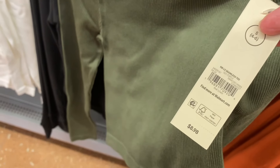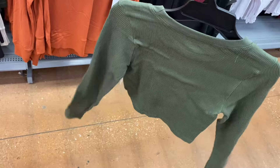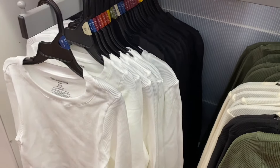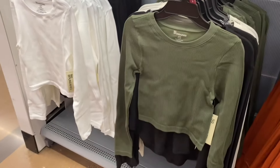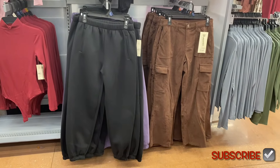This is the Long Sleeve Seamless T, $8.98, by No Boundaries. It comes in extra extra small to 3XL. If I can find it online, I'll tag it in the description box. You can get it in black, white, or green.